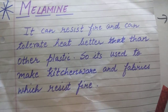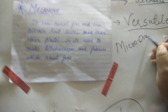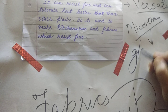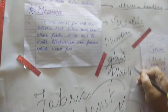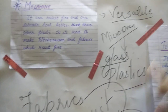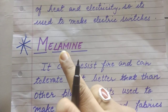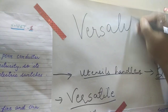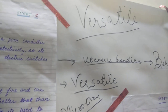The second use of melamine is in kitchenware. You would have seen that your mother uses a microwave oven nowadays. In microwave ovens, there are some utensils made up of plastics that can resist heat inside the microwave. Those plastic utensils are made up of melamine. That is why the name given to melamine is a versatile plastic — for these two qualities: it resists fire and can tolerate heat.